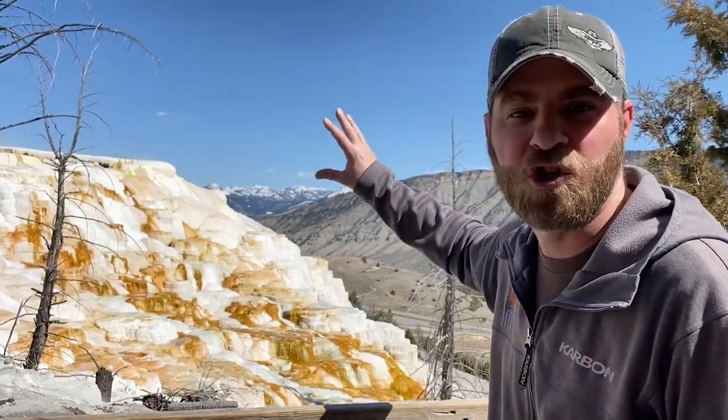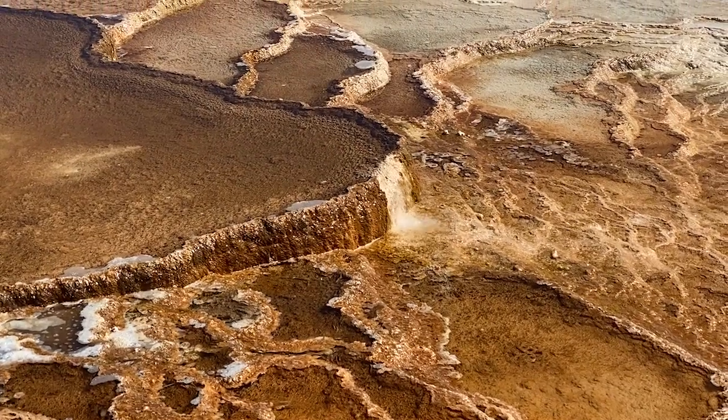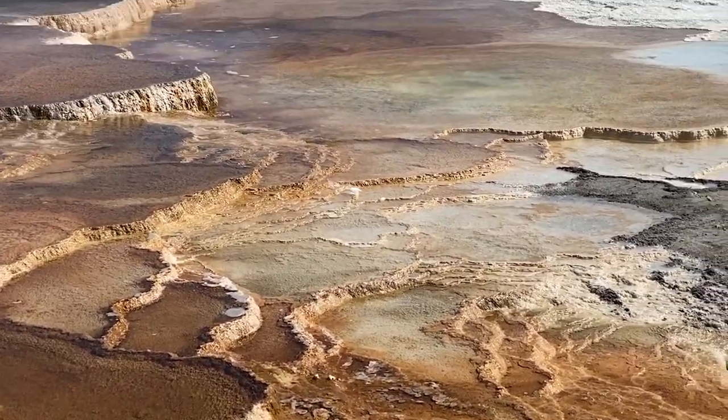That's really cool. But what happens is when that bacteria dies, it essentially almost fossilizes. And that's what you're seeing — that's what that travertine is. It's essentially a fossil record of the millions of years of bacteria that have lived and died in this area.